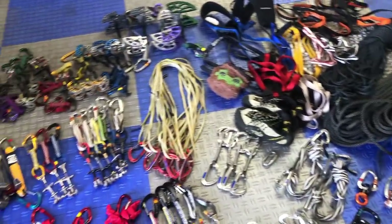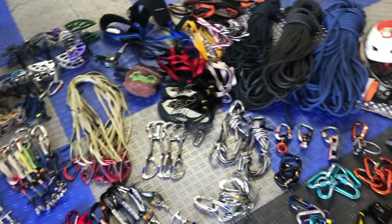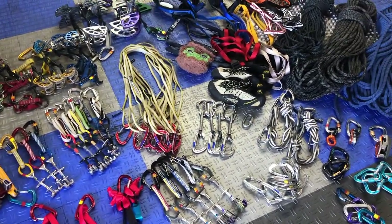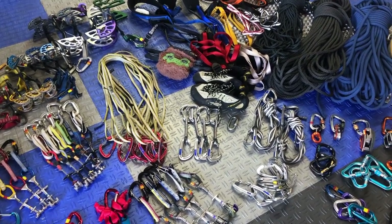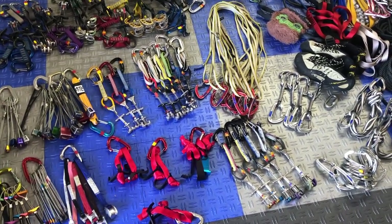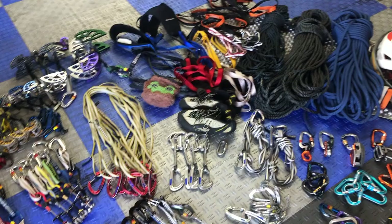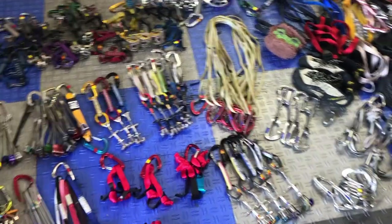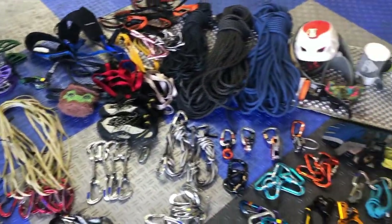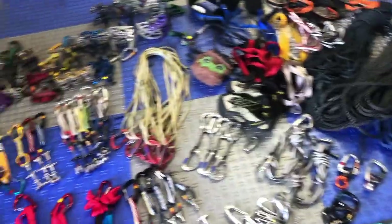Hey guys, so here we are back in the garage. This video is going to talk about the basic equipment you need for big wall climbing — mainly like a two-day big wall like you'd see in Zion, or another example is Washington Column in Yosemite. I have a selection of gear to model off of for getting into big wall climbing — the starter amount you need for any two-day clean aid route.